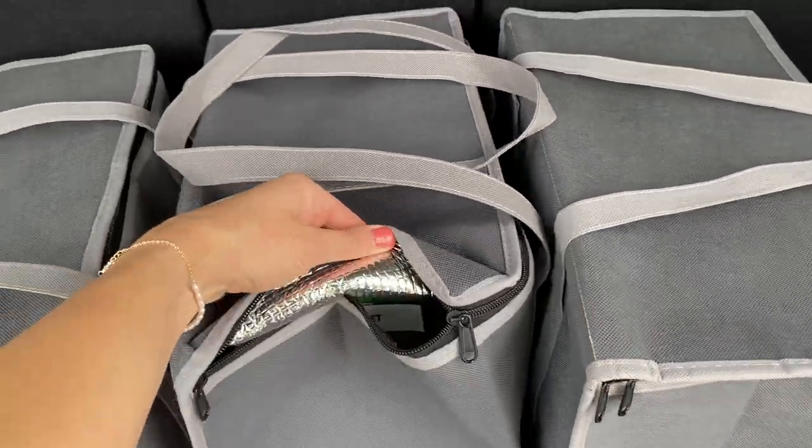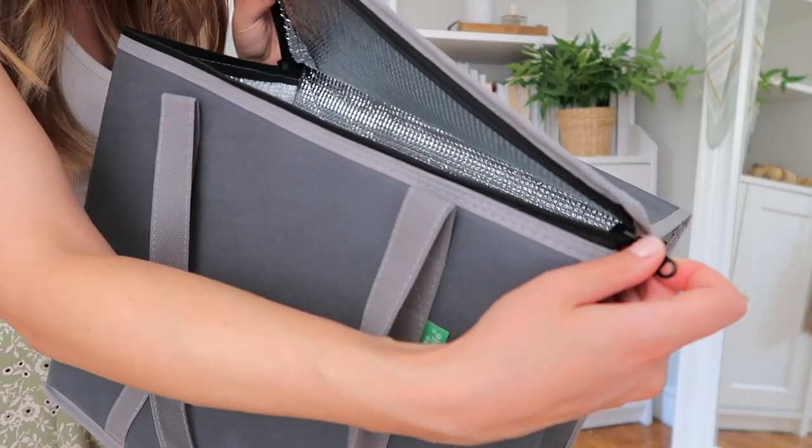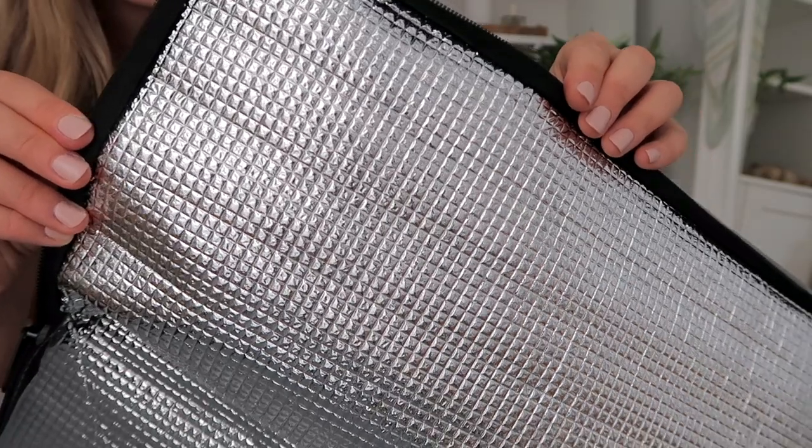I really love that they're insulated. The whole reason I got them is to be more environmentally conscious, but also so my food doesn't spoil on the way home. I go to a grocery store about 30 minutes away, and when it's really hot outside, frozen and cold things don't stay cold in a hot car. My trick is to put a bag of frozen vegetables in with the cold stuff to keep it a little cooler during a heat wave.